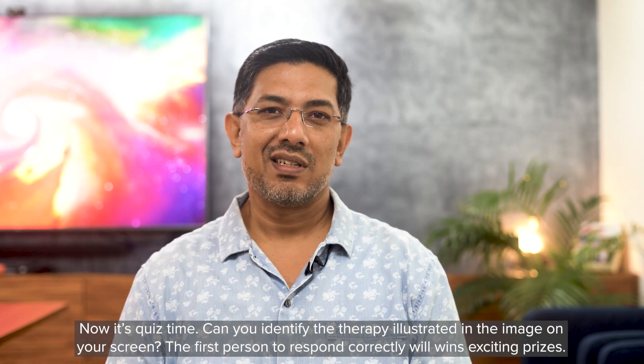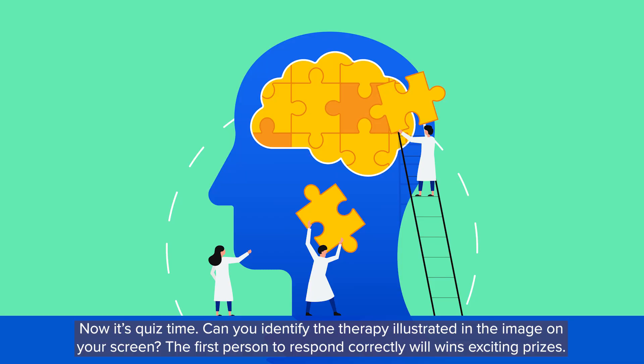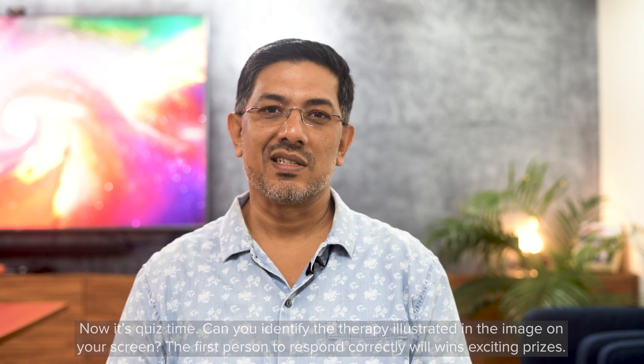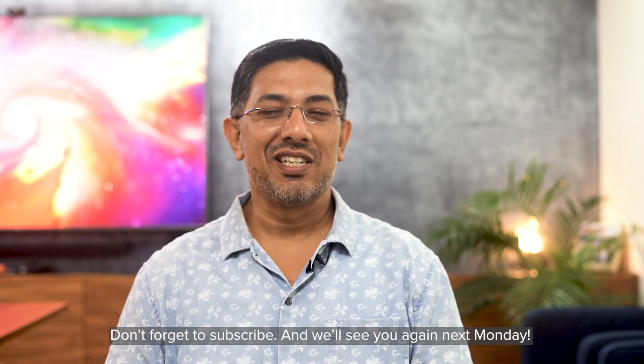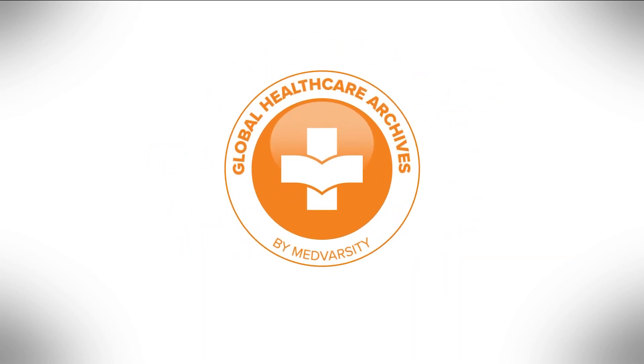Now it's time for the quiz. Can you identify the therapy illustrated in the image on your screen? The first person to respond correctly will win exciting prizes. Don't forget to subscribe and we'll see you again next Monday.